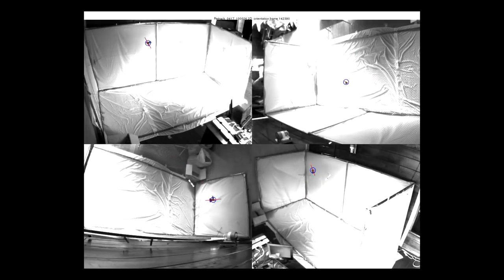Each bird was placed in a test chamber for 30 minutes while their flight was tracked by a computer. The computer recorded the bird's flight at 200 frames per second, and the tracking data was then analyzed using custom software.